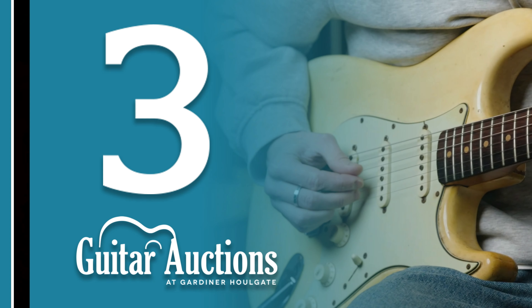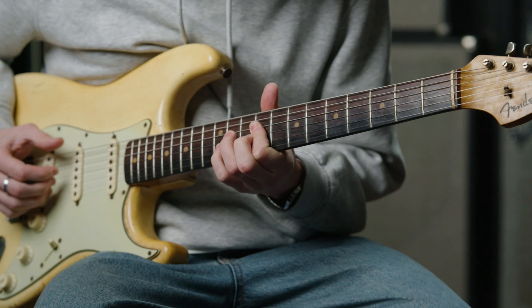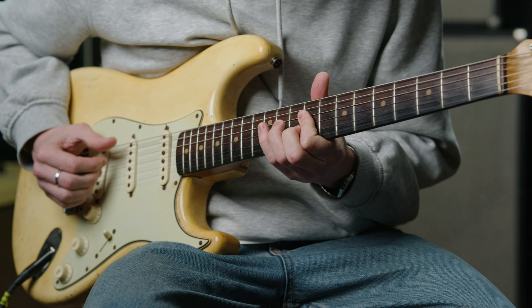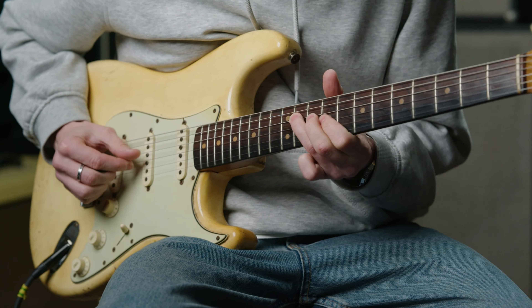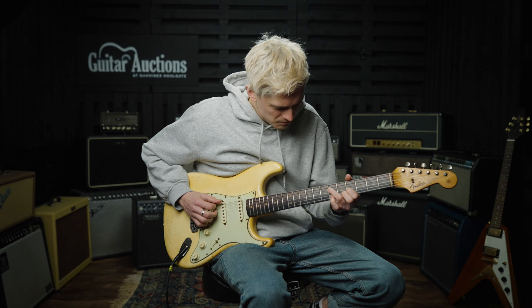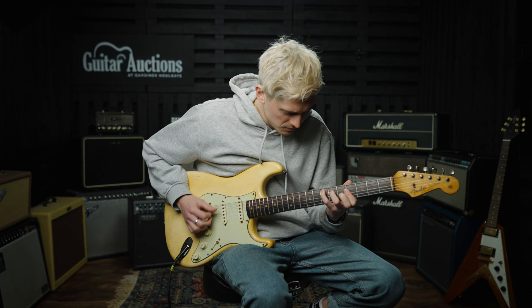In at number three, selling for just under £28,000, was a completely original 1964 Fender Stratocaster finished in Olympic White. An excellent example of a lightly played guitar from the era, it was sold on behalf of the original owner.